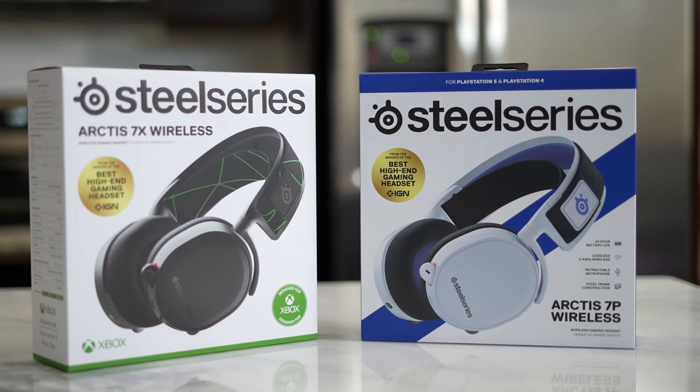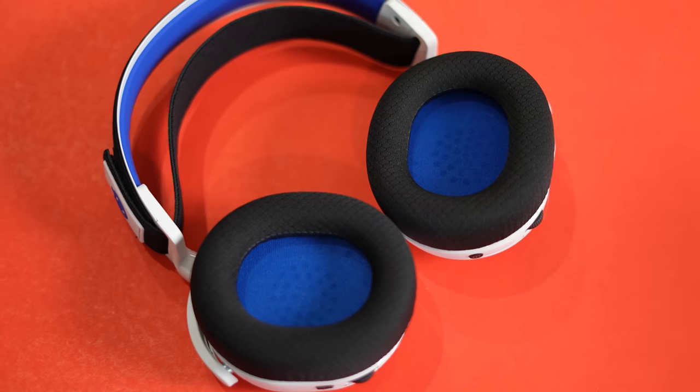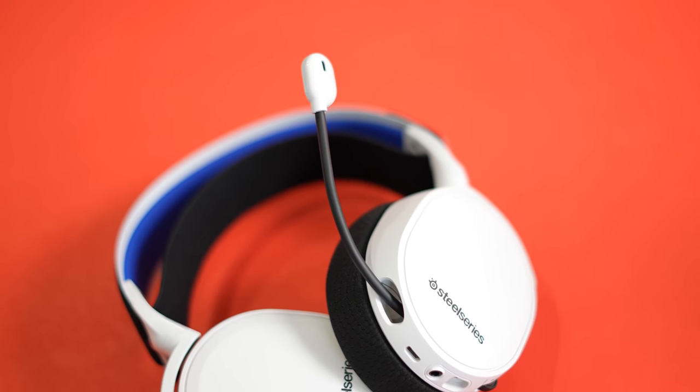Right now this is the SteelSeries Arctis 7P or 7X — the 7P for the PlayStation 5 and the 7X for the Xbox Series X. Both headsets are priced at $149, which is a great price point for the kind of sound you get. I'm actually using the microphone off the headset right now, which is a ClearCast mic from SteelSeries.